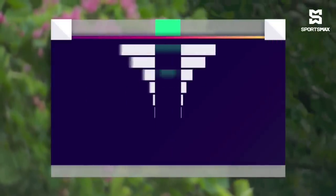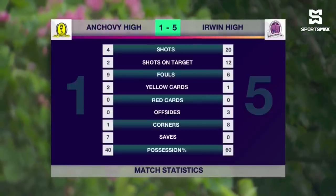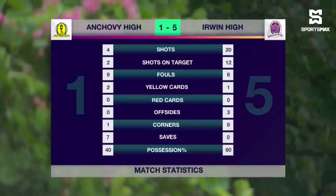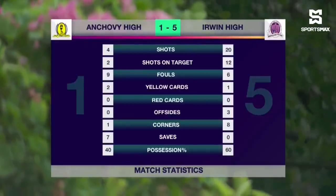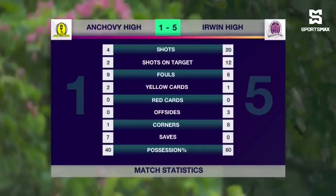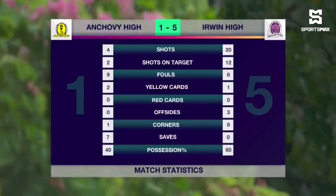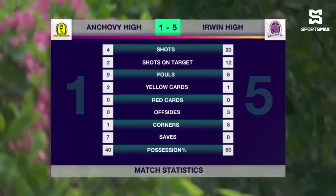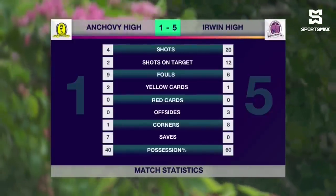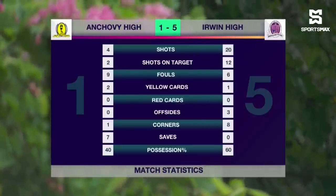And 5-1 after 90. All three points for Irwin — they confirmed their position at the top of Zone A, 5-1 over Anchovy. 20 shots, 12 on target for Irwin; 2 on target from 4 attempts for Anchovy, who had a better second half. 15 fouls between the two and three yellow cards shown by referee Coombs. 8 corners for Irwin, who had a dominant display in attack with 60% possession — a 5-1 thumping victory, going to 21 points in first position.